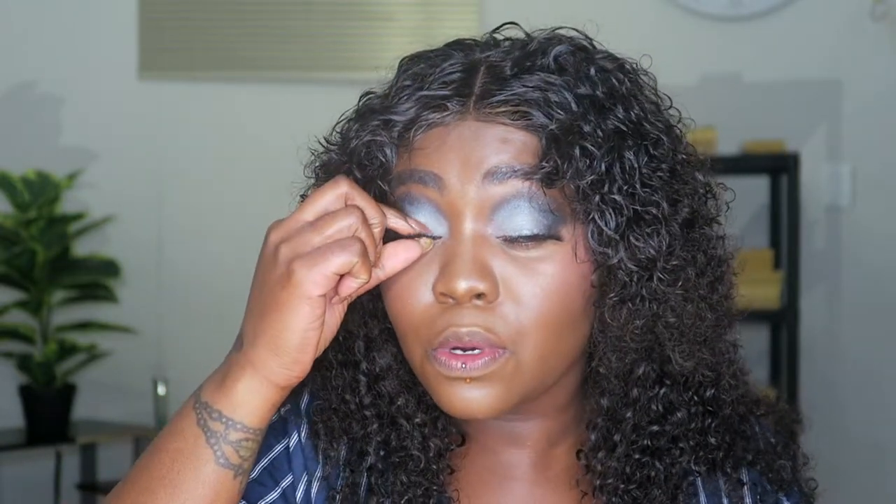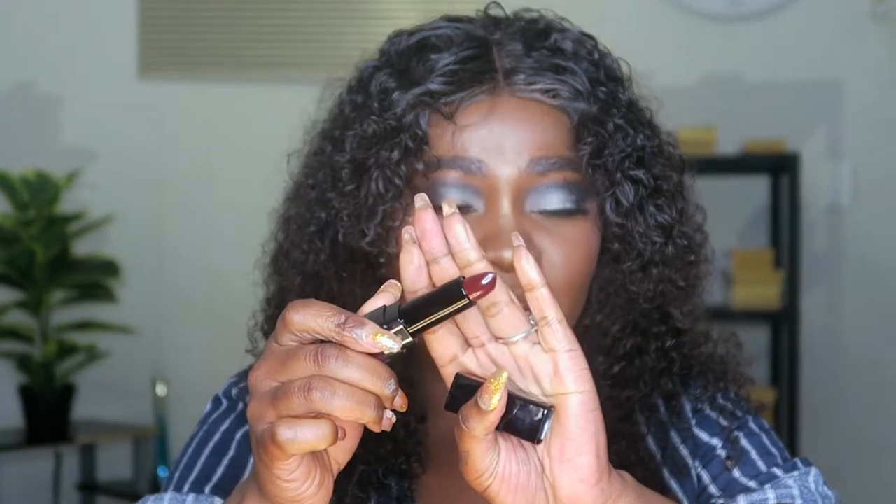Finally putting lashes on. Do you always have one eye that doesn't want to cooperate with you? So annoying. I'm going to finish off this look with the lipstick — it's their Color Bold range. It's literally my range of colors: Cherry and Burgundy. That's not so bad, that looks very nice — I like it!